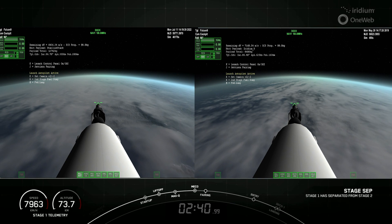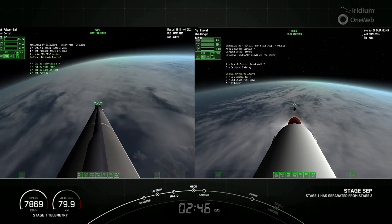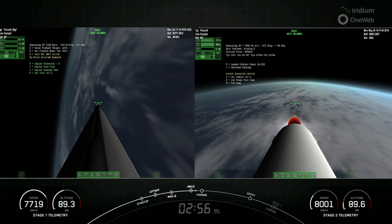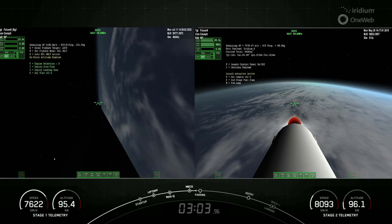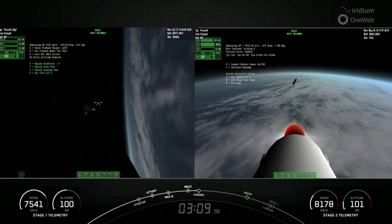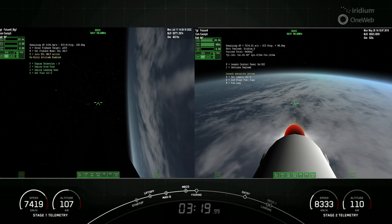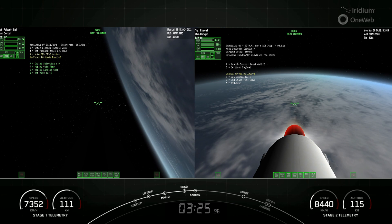MECO, stage sep confirmed. MVac ignition. Great views of that shortened MVac nozzle — right-hand side of your screen is the second stage, left-hand side is the first stage. We've begun deploying the hypersonic grid fins on the first stage — those are the structures popping into view right now. Next major milestone will be fairing deployment. Fairing separation confirmed, and there is successful separation of the fairings.